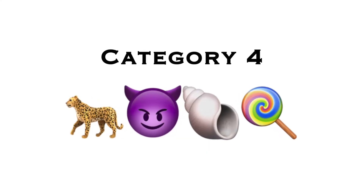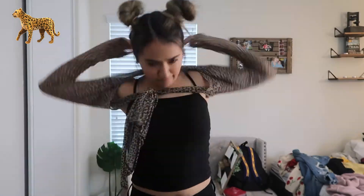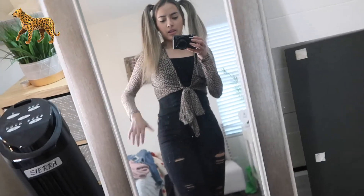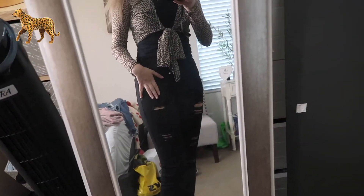Category four is mixed and random hairstyles. I'm going to do pigtails since my hair is already in space buns — I just have to take the buns out. For the cheetah emoji it's simple: just get something cheetah print. I'm putting on this cheetah shirt blouse. I also have the same black tank top and black jeans as the sunglasses outfit, but with black combat boots instead. I like this outfit — it looks cute.